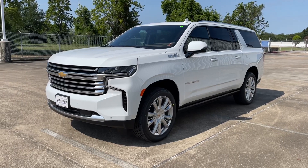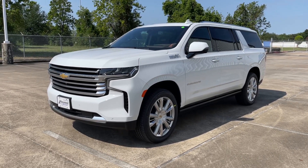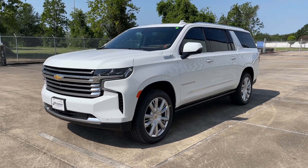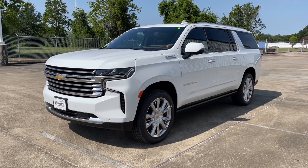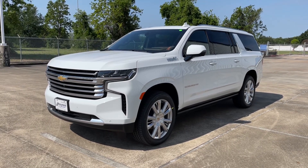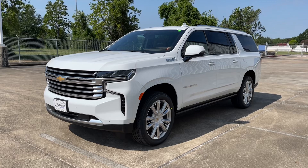What's up guys, for today's video I'll be taking a look at the all-new 2021 Chevrolet Suburban High Country. I'll show you many features on the interior and exterior, and we'll be taking a look at this SUV's 5-year cost to own at the end of the video. So sit back, relax and enjoy.